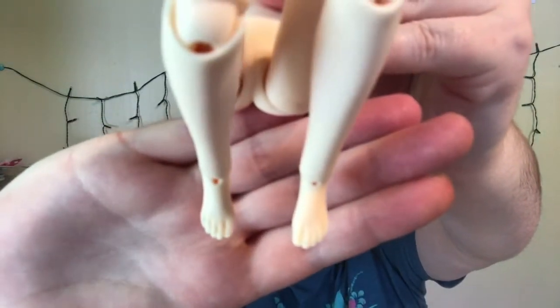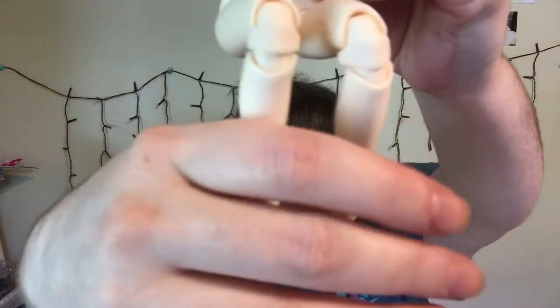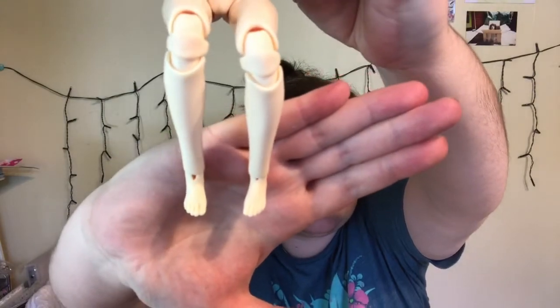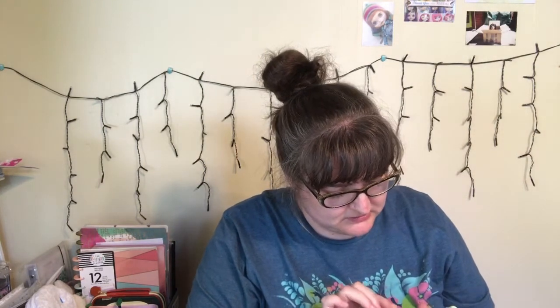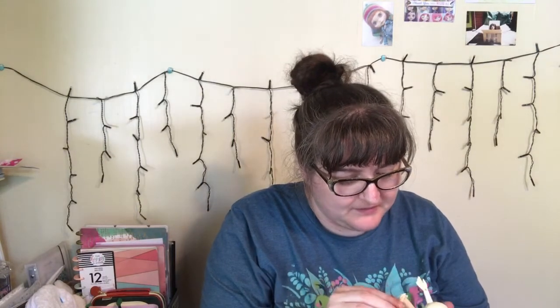And she's got the daintiest little feet — they're so cute. Look how gorgeous her little feet are. You can tell I'm a bit out of practice. No seam lines at all. And the sculpting on her face — she's just beautiful. The resin is buttery. I love her.